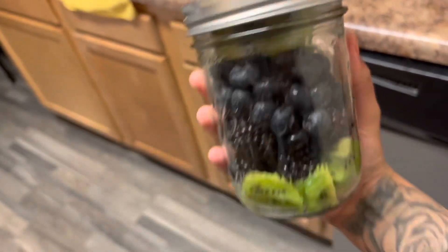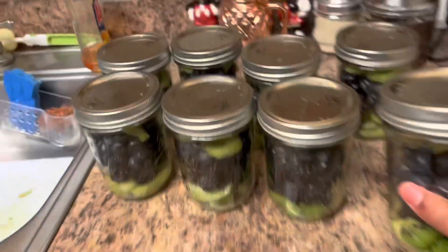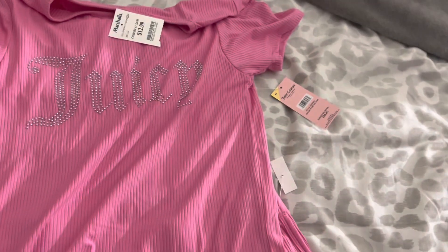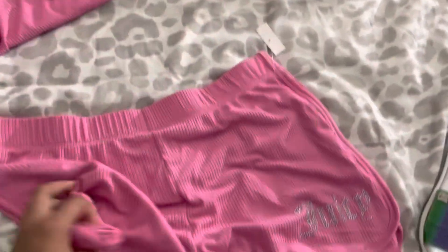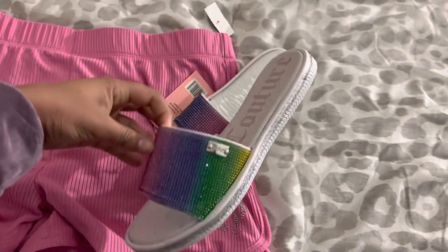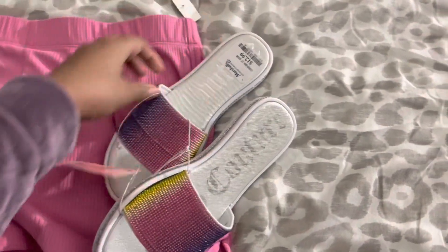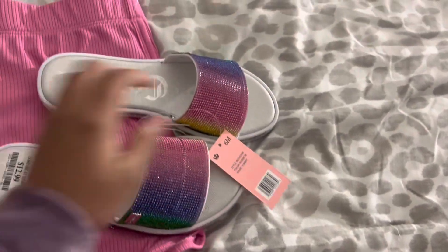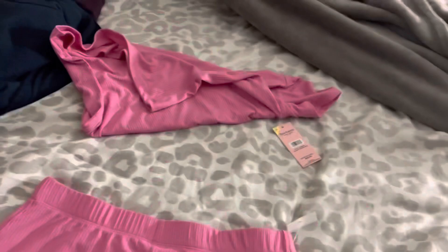I'm gonna show you guys how cute — we're meal prepping! This is kiwi, blueberries, and black grapes — so gorgeous and delicious. I also have some really cute Marshall's finds: I found this cute little pajama set, it's a Juicy Couture one, and then these Juicy sandals. I had them in all pink but now I have these ones — the pink ones were really old so I updated them.